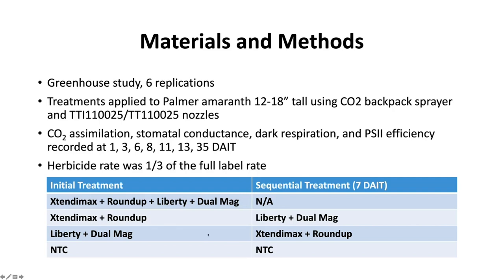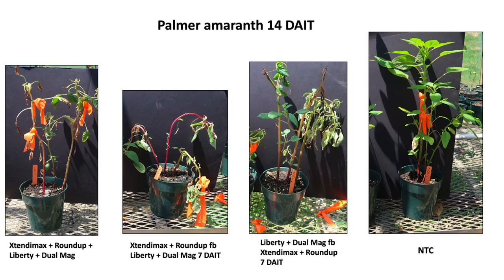We sprayed greenhouse plants with TTI or TT nozzles at 20 gallons per acre output when pigweed were 12 to 18 inches tall, using only one-third of full Liberty rate since greenhouse plants are more sensitive to herbicide. We measured several physiological responses including CO2 assimilation, stomatal conductance, dark respiration, and PS2 efficiency. The pictures show how the plants looked seven days after initial treatment — we did see some differences among treatments.